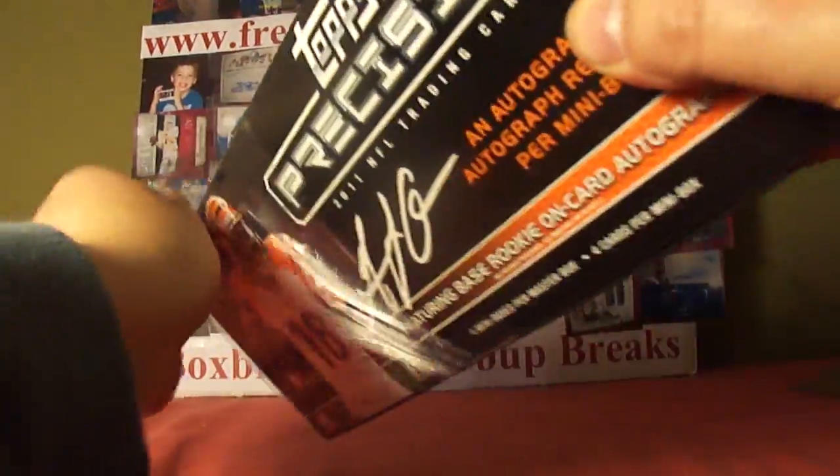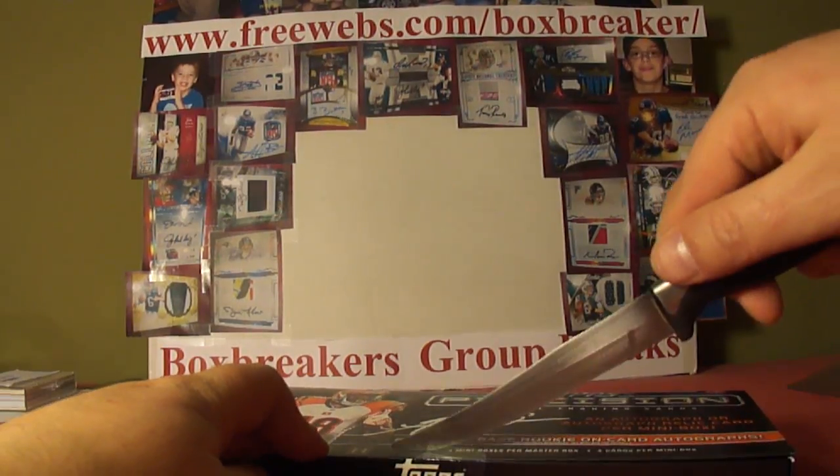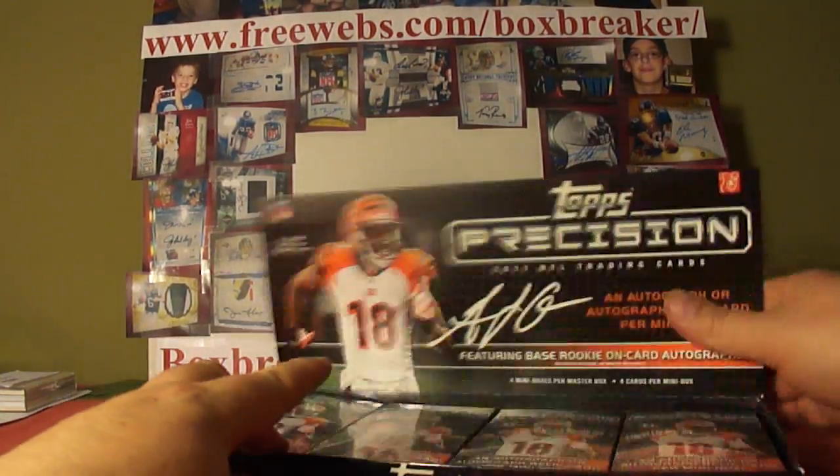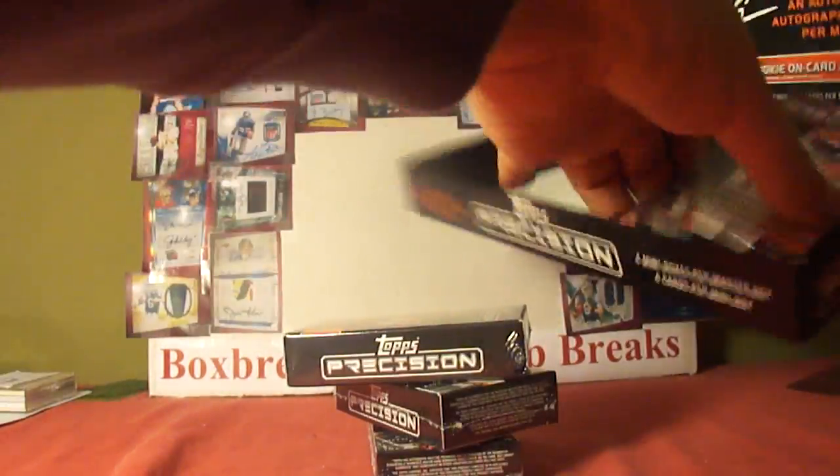We continue with our Tox Precision case break. Four inner mini boxes.